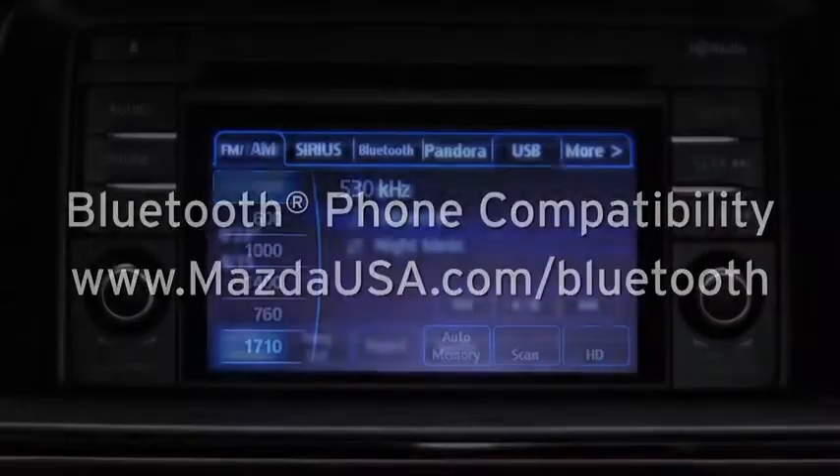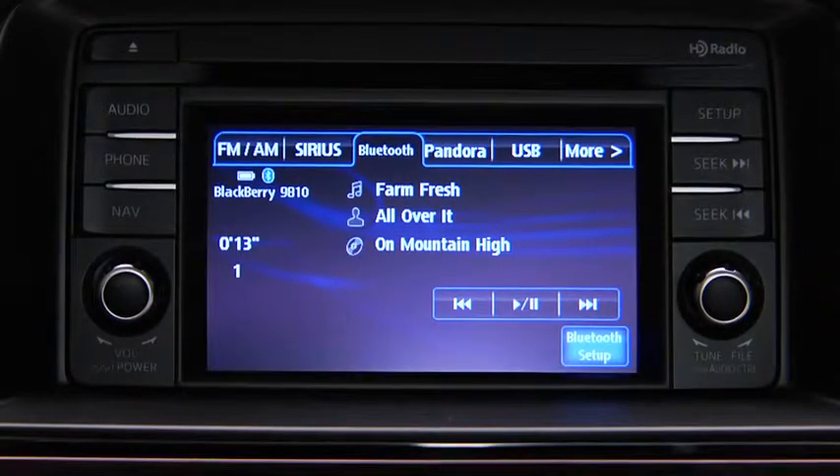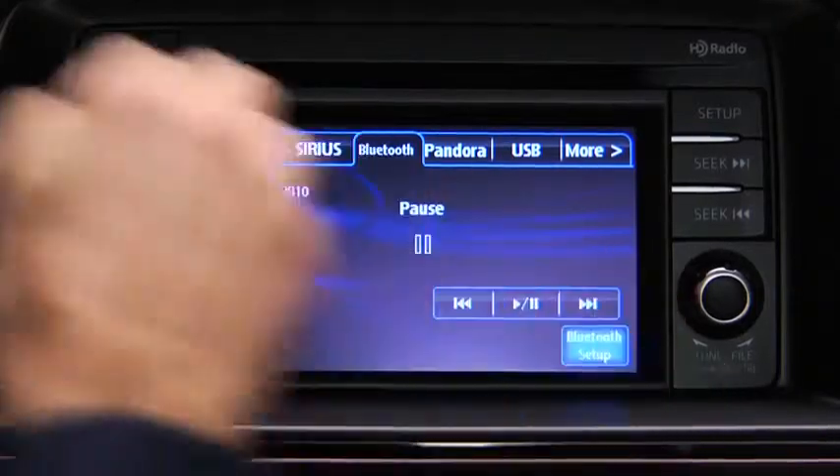To start playback, touch the Bluetooth on-screen tab. To stop playback, touch the pause/play on-screen button. Touch the button again to resume playback.